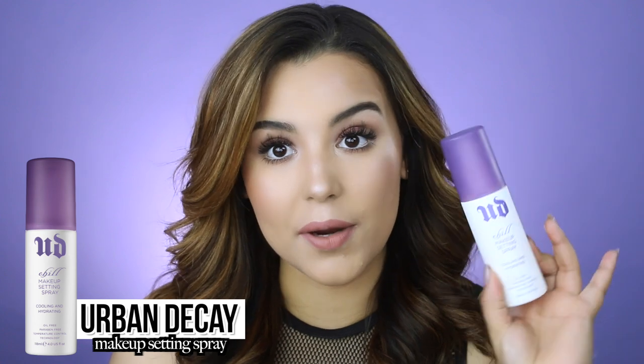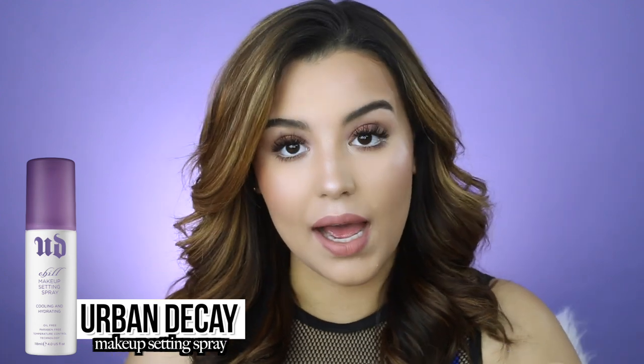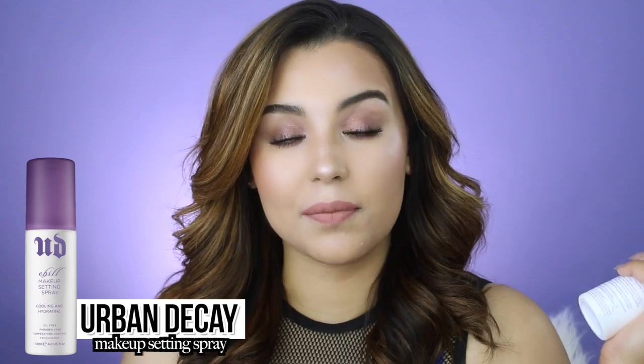I'm applying the Misha lashes by Coco Lashes, adhering them with Duo lash adhesive. The last thing I want to do is set my makeup with the Urban Decay Chill Makeup Setting Spray, one of my absolute favorites. I pop the cap, give it a shake, and spray in a T formation then an X formation. This stuff is literally like hairspray for your face — it ensures your makeup doesn't budge, which is exactly what we're going for with this poolside, waterproof, 'take her swimming on the first date' makeup look.